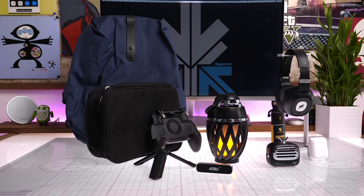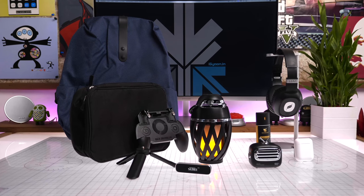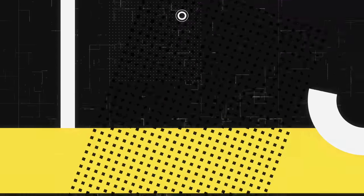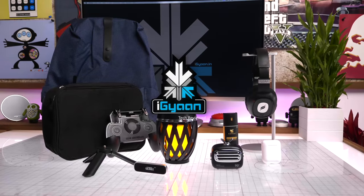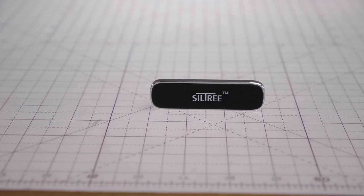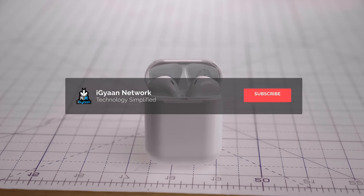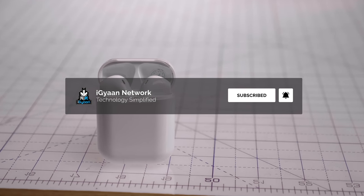Hey guys, this is Bharat Nagpal and you are watching iGyan. Today we are checking out the top accessories and gadgets that you can get for under 1000 rupees. All the products featured in this video will be linked in the description below. Top tech products sell out quickly, so don't forget to hit subscribe and the bell notification icon to get notified each time we upload a new video.